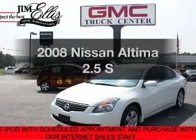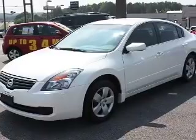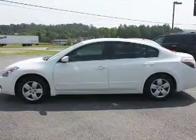Presenting the 2008 Nissan Altima. Everything you need under one roof with this great vehicle. With an efficient four-cylinder engine that responds smoothly to its automatic transmission.